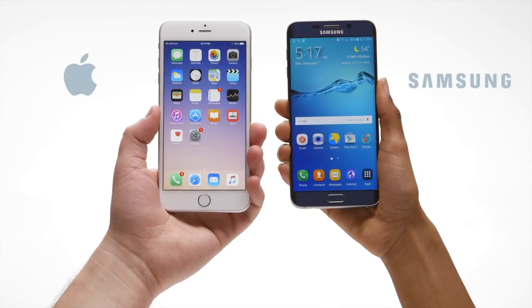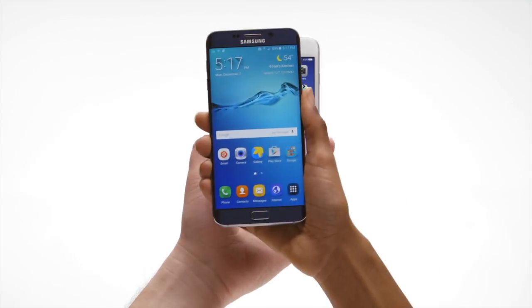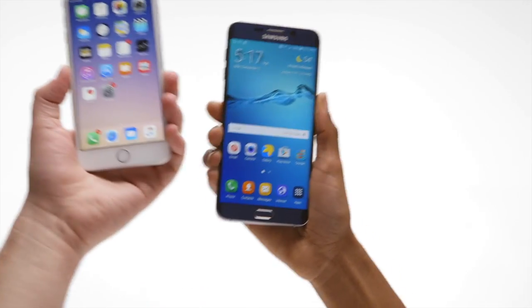If you're Samsung Mobile, one of your biggest jobs is to get people who use one of these to start using one of these. But until you can get people to check out one of these — like actually hold it in their hand and get a feel for it — you don't stand much of a chance of getting them to walk away from these.